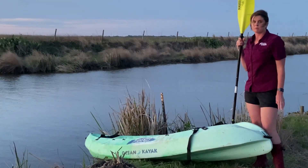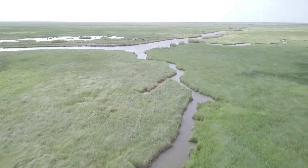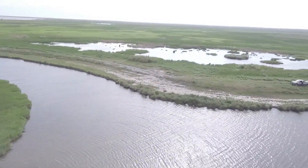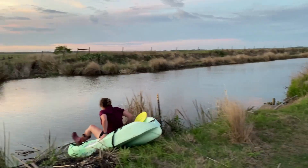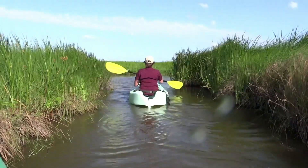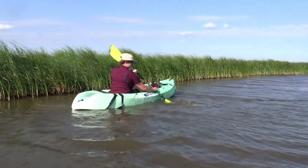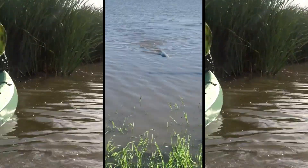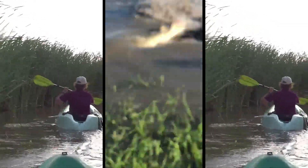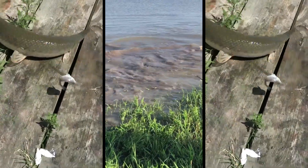A fun way to get into the middle of a marsh is to take a kayak from a bayou through a slough - a slough is basically a natural ditch that runs through the marsh. While kayaking, there were gar coming right up to the kayak and actually hitting it - alligator gar and needle nose gar. There are actually four species of gar in Texas, but the alligator gar is unique: it's the largest, and can get up to eight feet and weigh up to 300 pounds.